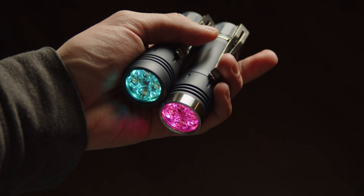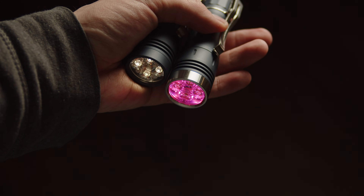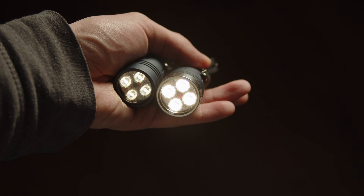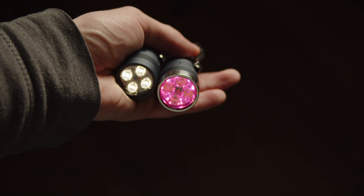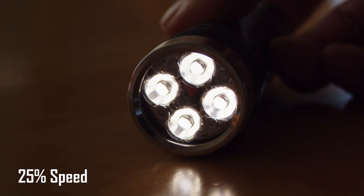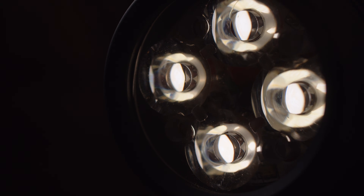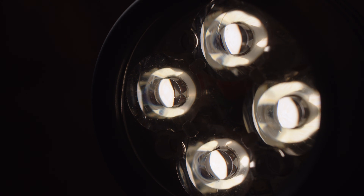The boost driver has another disadvantage. On the lowest mode, it will activate with a brief flash brighter than the sustained level, which can be counterproductive to preserving night vision. In short, this is not a software but a hardware issue that is present on many boost drivers and can be difficult to avoid. So ultimately, if moonlight modes are of great importance to you — especially if they're a priority — then the linear driver is the better option here.